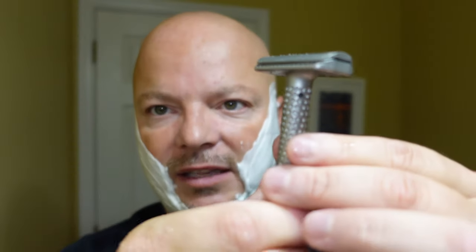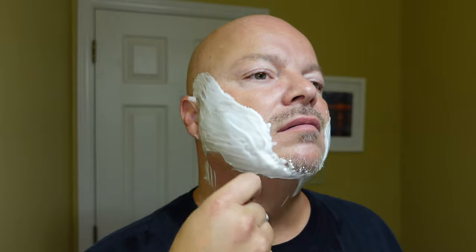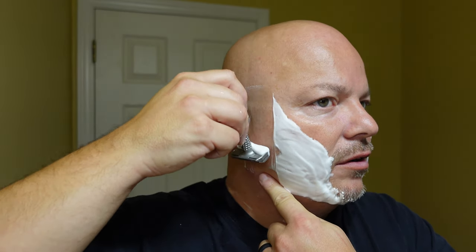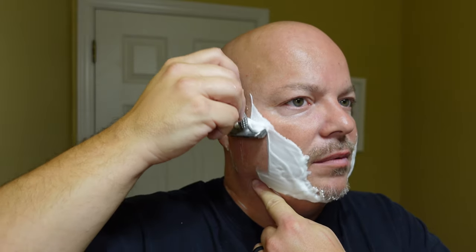The one thing I would change about this razor is those numbers are really hard to see. But otherwise, really nice razor. And on five, it really is pretty efficient — you can definitely feel some blade. And of course, you know me, I rather like that. Definitely a nice feeling razor — it feels substantial in your hand, well built. It's definitely doing its work with no problem on setting number five. I am liking that a lot.